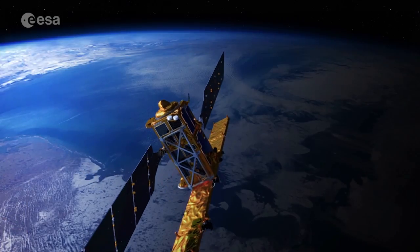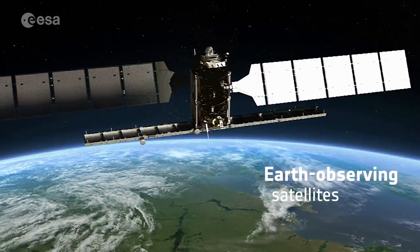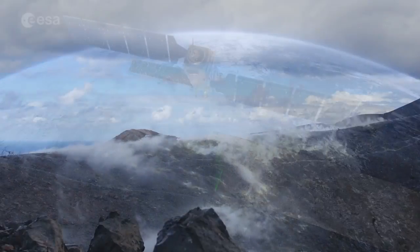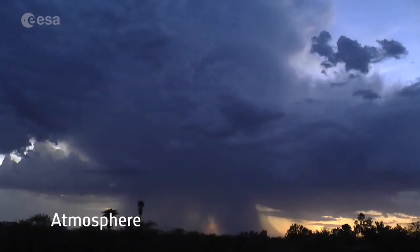High above us, some 800 kilometers above our heads, satellites are looking down at our Earth, collecting information. Information about the land, the oceans, ice, and the atmosphere.